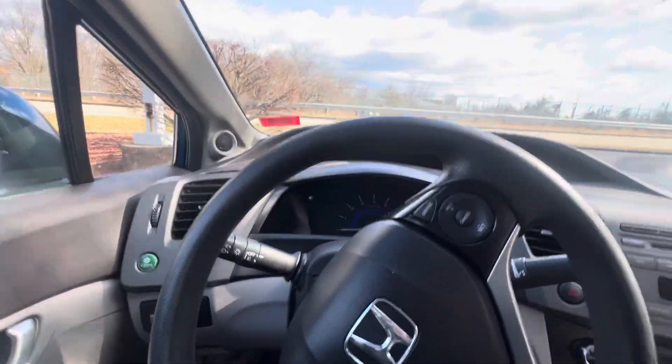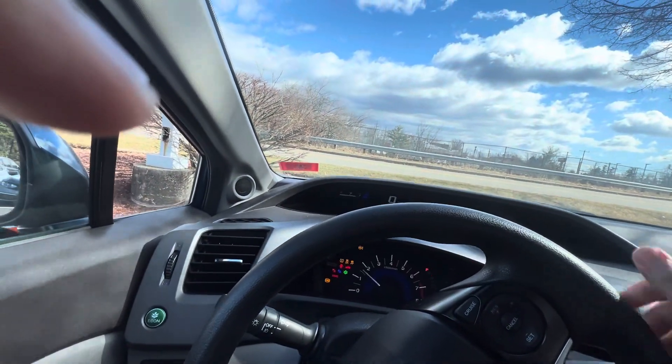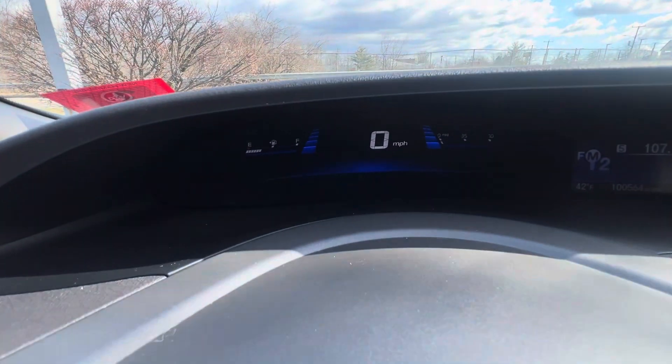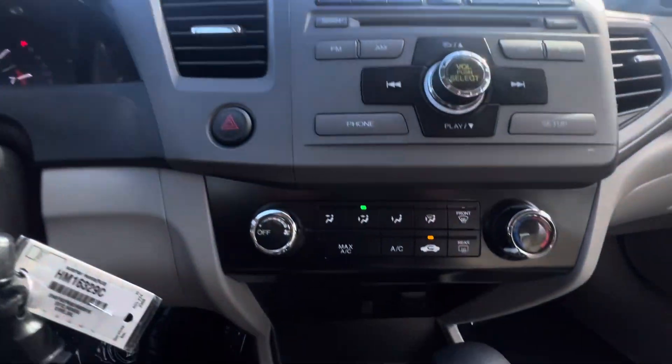Let me drive it right up for you. You have your steering wheel, your thermometer, your infotainment system, and your climate control.